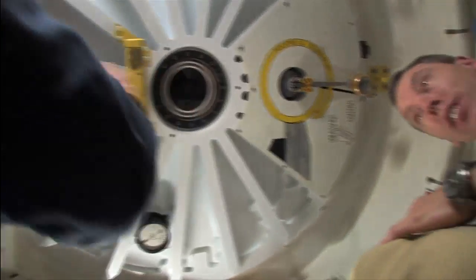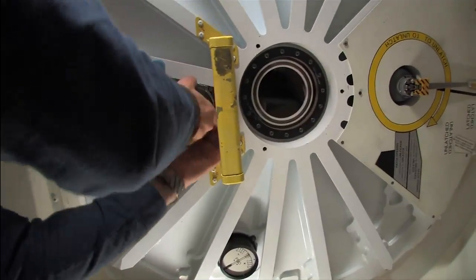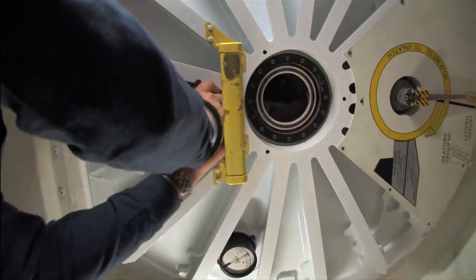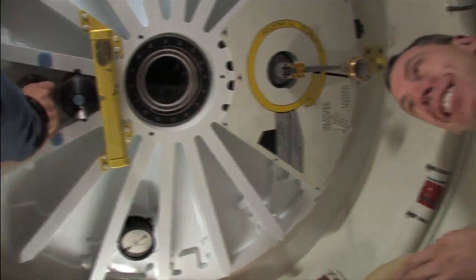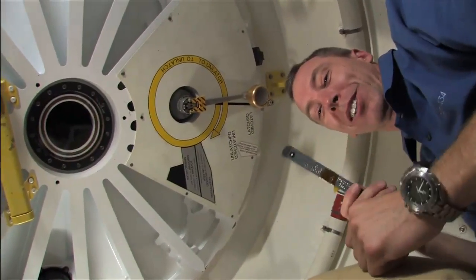You just caught us closing the hatch. All right, where are you in the procedure? Equalization valves are off. All right. Hey Drew, how's it going? It's going good. We got the fiducial scale, so we're in good shape.